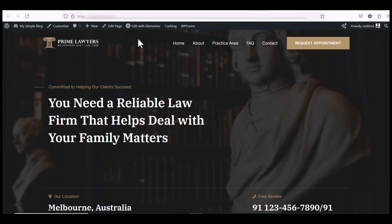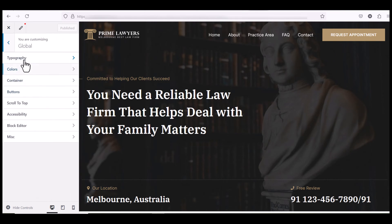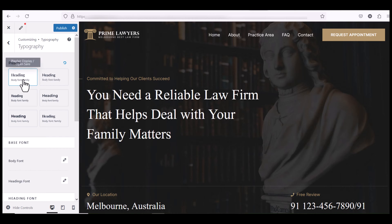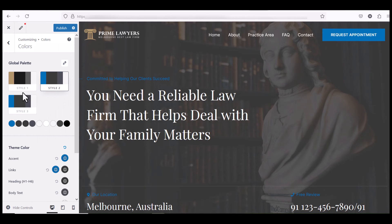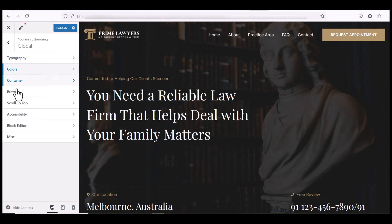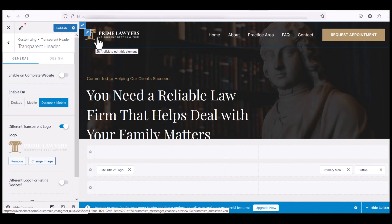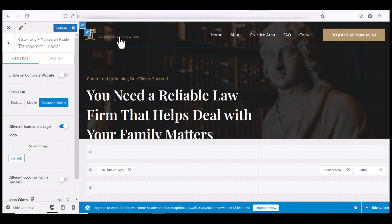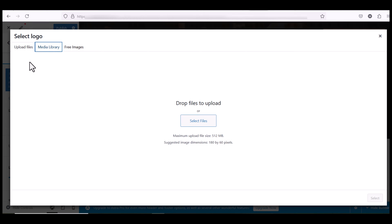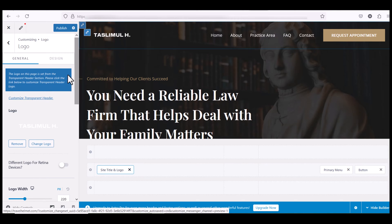To customize the header and footer, click the Customize button. To change the global settings click on Global — there are options for typography and color palettes. Click on Typography to change fonts, and choose any color palette you want. To change the header, click on Header Builder. You can remove the current logo and upload a new logo by clicking the upload button, selecting the file, cropping it, and uploading it.